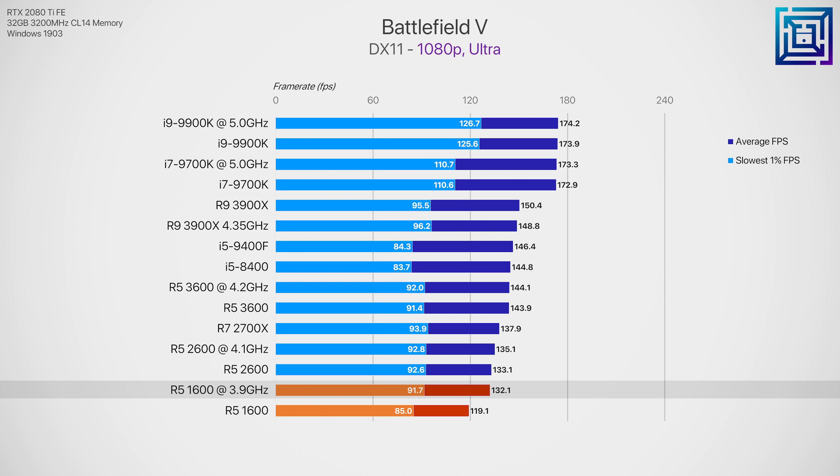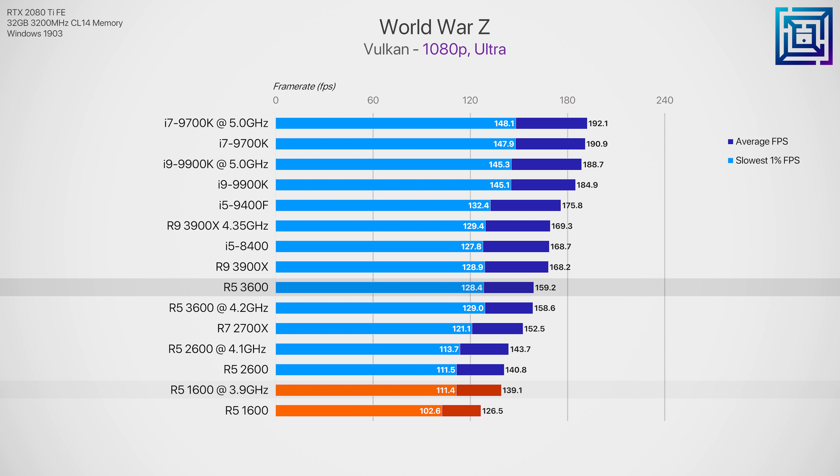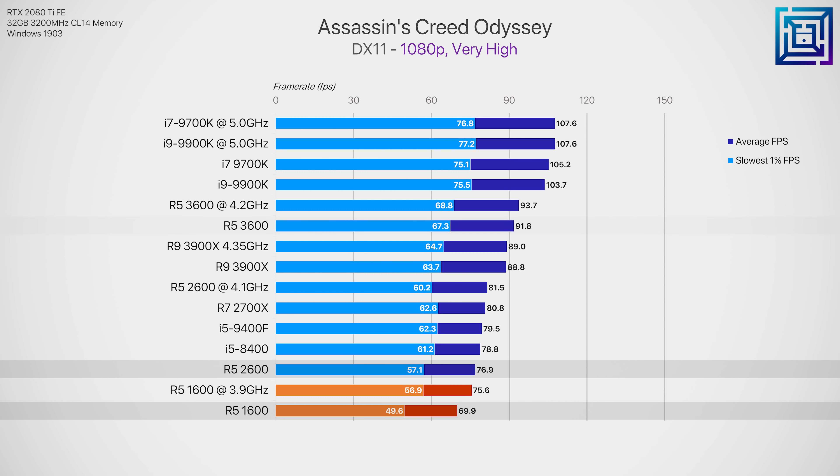Now moving to gaming — although the strong multi-threading performance of the R5 1600 is still performing quite well today, gaming is an area AMD have improved on significantly. In Shadow of the Tomb Raider, the 2600 was around 9% faster than the 1600 and the 3600 was around 26% faster — a pretty sensible upgrade path. In Far Cry 5 there's a 29% performance margin between them at stock, which is massive for a simple BIOS update and CPU swap. Project Cars 2 is heavily CPU-intensive, and a stock Ryzen 5 1600 gives about half the possible frames compared to an overclocked 9700K or 9900K.